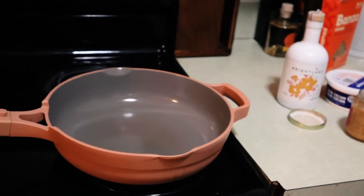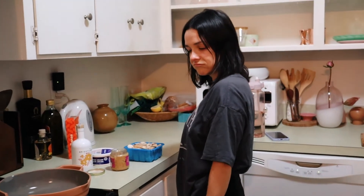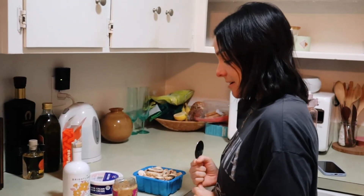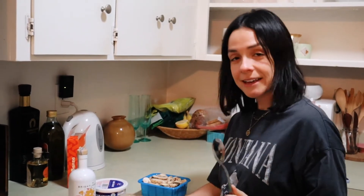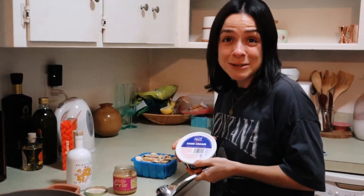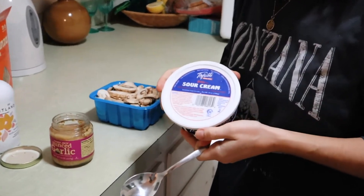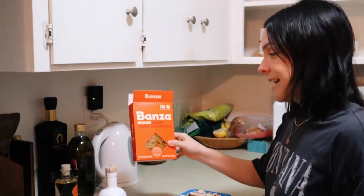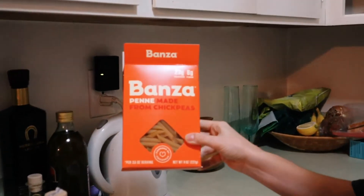Are you ready for pasta? Tonight I am making red sauce. We're using minced garlic because I really don't feel like crushing garlic right now. Cherry tomatoes that Bargles cut up, mushrooms, and I'm going to add some dairy-free sour cream at the very end to make it kind of creamy. And we're going to use this Banza chickpea pasta for the first time.